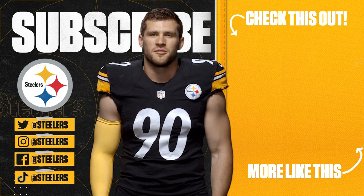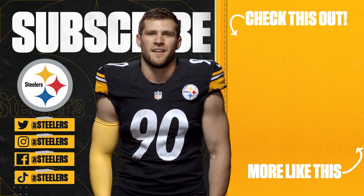What's up, Steelers Nation? It's TJ Watt. Welcome to the Pittsburgh Steelers' official YouTube channel. Make sure you subscribe to our channel to stay up to date on everything going on in the Steel City. Thank you for being the best fans in football. Here we go!